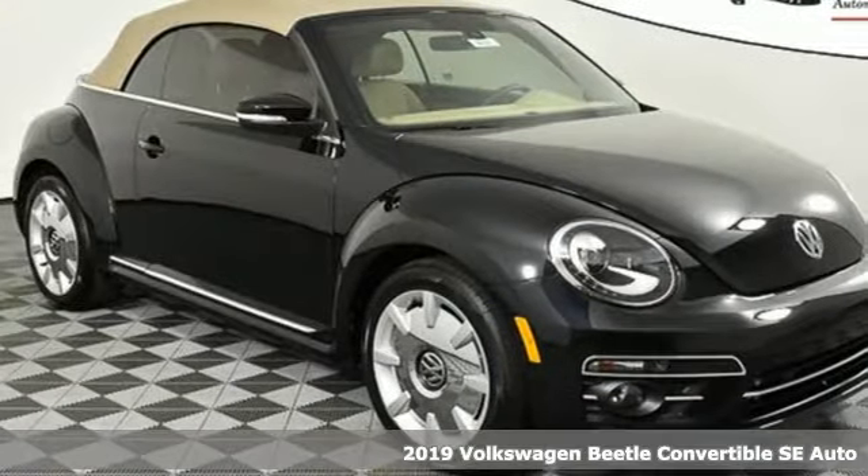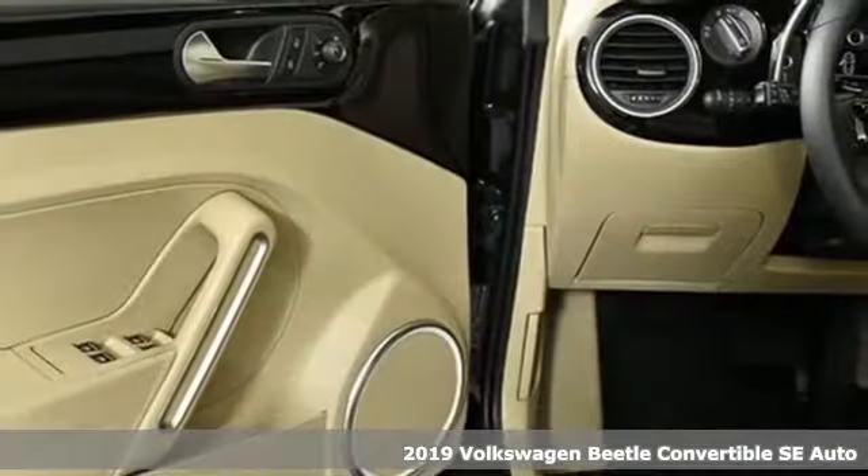Here's a new 2019 Volkswagen Beetle Convertible. Stylish, fun, iconic.